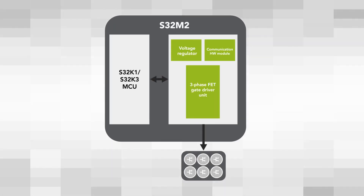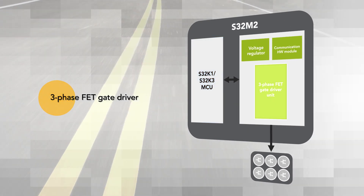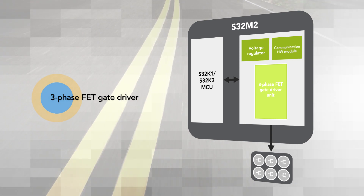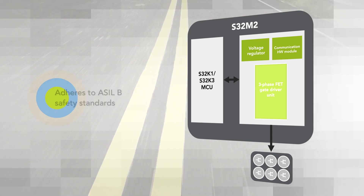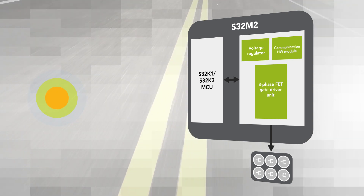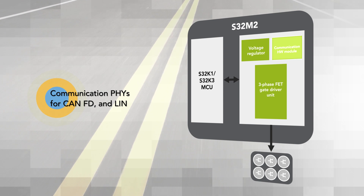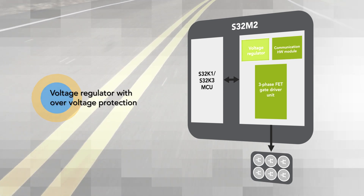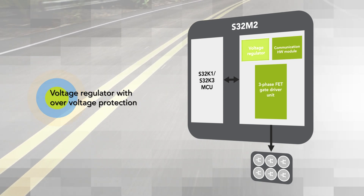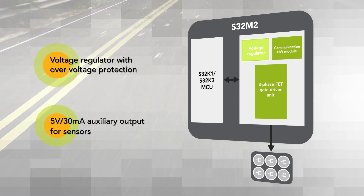The S32M2 family features the S32K MCU and adds a three-phase FET gate driver and feedback circuitry to control a 12-volt three-phase PMSM or BLDC motor or brushed motor while adhering to ASIL-B safety standards. It also includes PHYs for automotive communications including CAN-FD and LIN, and a voltage regulator with over-voltage protection to operate directly from a 12-volt rail, providing an additional 5-volt 30 milliamp output to power external sensors.